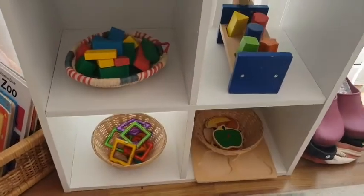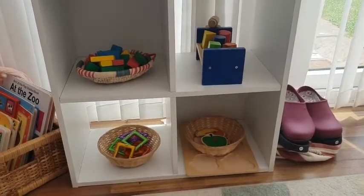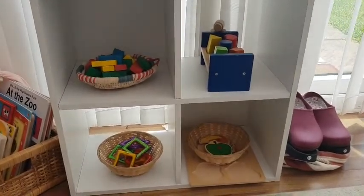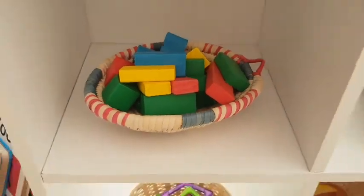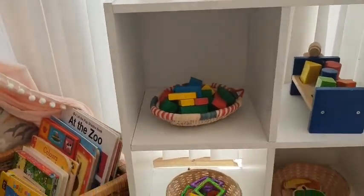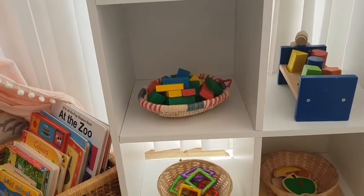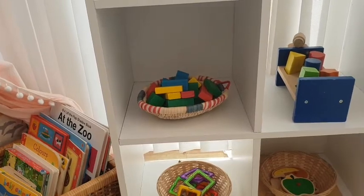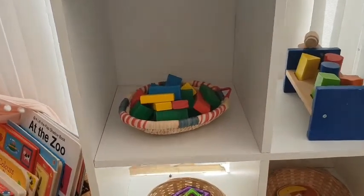I'll start over here — this is one of our storage cubes with toys in. Up here we've just got some standard building blocks. Toddlers really like these because they can build with them, but they're small and movable so they can put them in and out of different baskets, take them different places, or use them for different things. They're kind of open-ended, which is great.